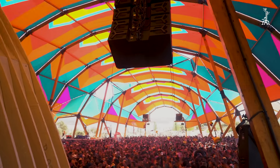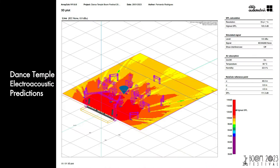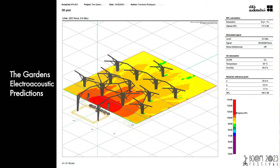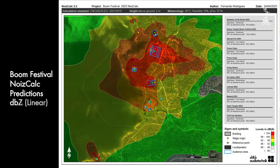It's really good to have all these tools when we design the system, when we do the 3D, when we do the calculations — so when we introduce the systems on the first day of setup, everything matches and everything is according to plan.